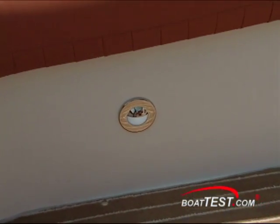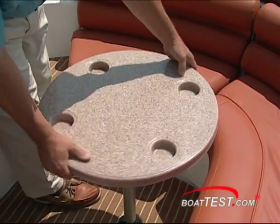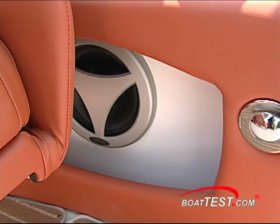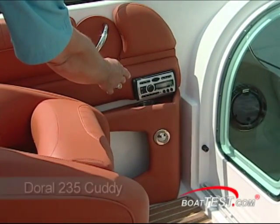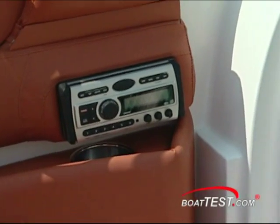Several drink holders are scattered about to keep your drinks handy. At night you can turn on some soft deck lighting so everyone can see to get around. For snacks, a table sets up easily in the back. Next to the companion seat is an open pocket storage with speaker, drink holders, and stereo. The stereo is next to the seat to accommodate the window into the cabin, though this placement is a bit awkward and covers up one of the cup holders.